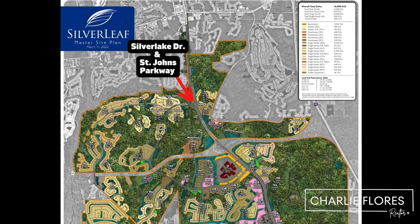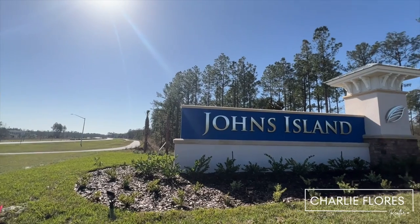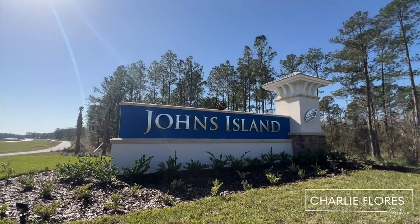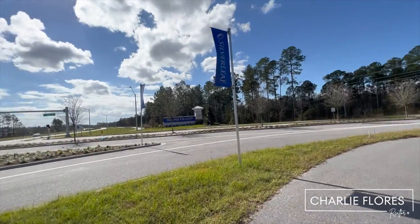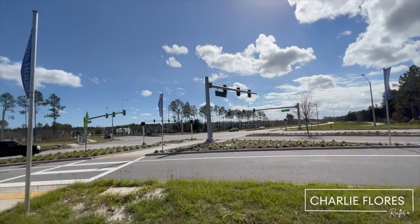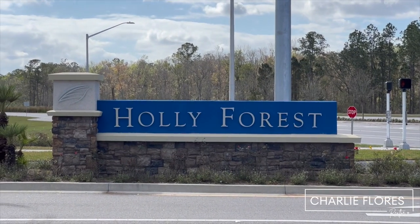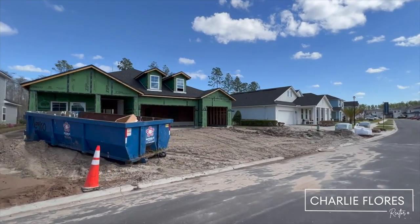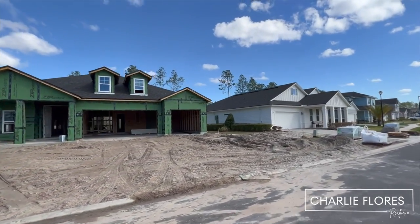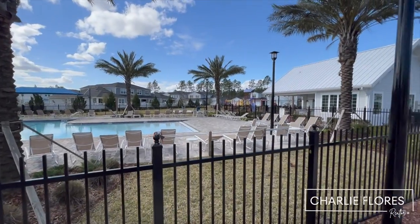I've arrived at the intersection of Silver Lake and St. John's Parkway. To my right is Johns Island, and we're going to be riding in there, taking a look at the different neighborhoods being developed by different builders. Across the street is Holly Forest, which is being developed by DreamFinders. It's close to being closed out — last I checked, there were just a couple of listings in the MLS, and they feature a small amenity center for Holly Forest residents.